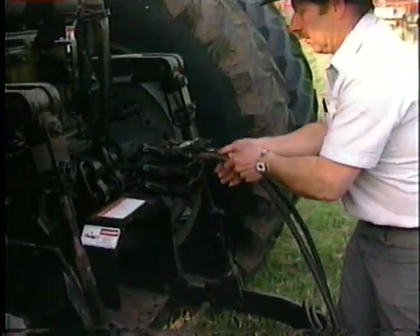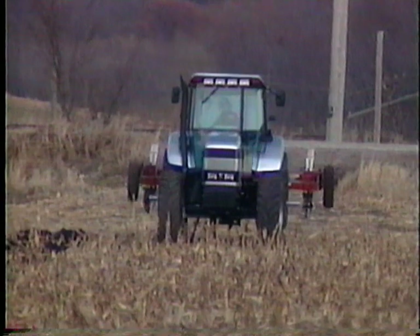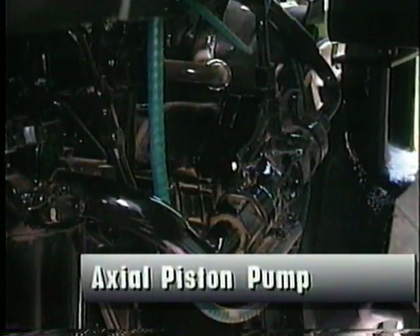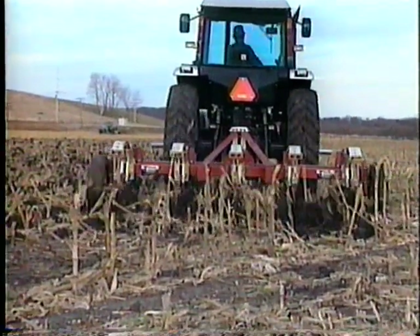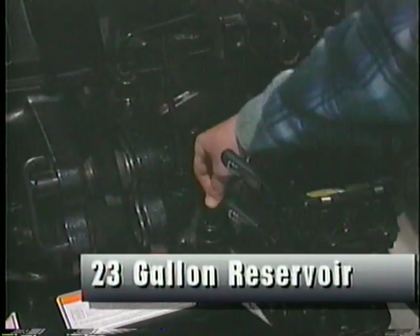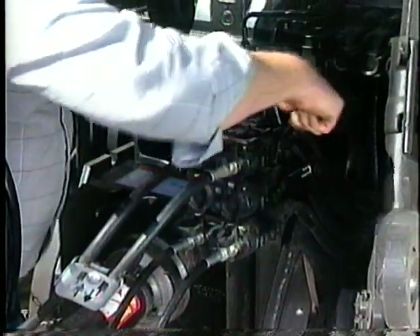Excellent high flow hydraulic performance is a fundamental requirement of every large acreage operator. White engineers have designed the 6100 series to meet these demands with an efficient and reliable pressure compensated closed center hydraulic system. The externally mounted axial piston pump provides easy service access, quick response, and a 22-gallon per minute high capacity flow for any hydraulic demand, whether simultaneously operating more than one system or simply engaging the power takeoff. The reservoir holds 23 gallons and is separate from the powershift transmission. The lever operated remote couplers make it easy to hook up hydraulics under pressure.